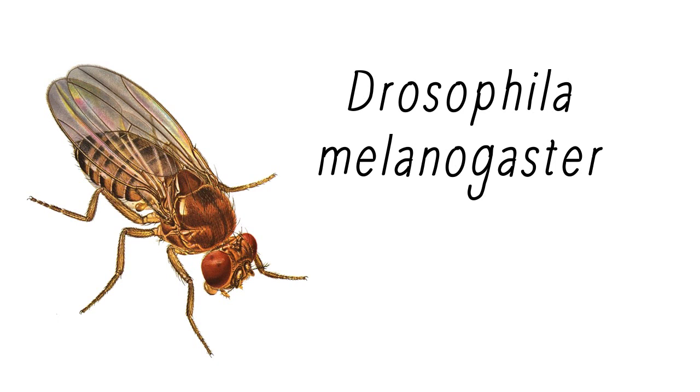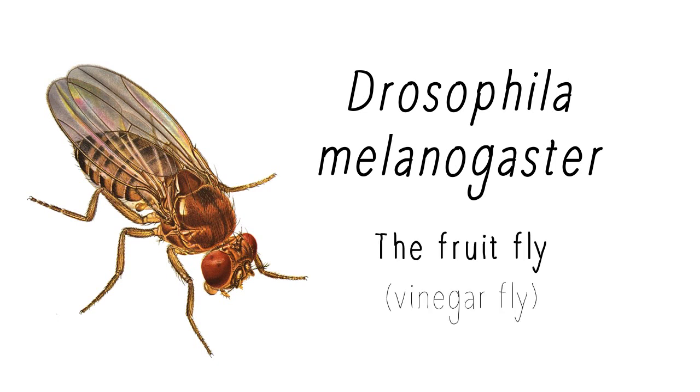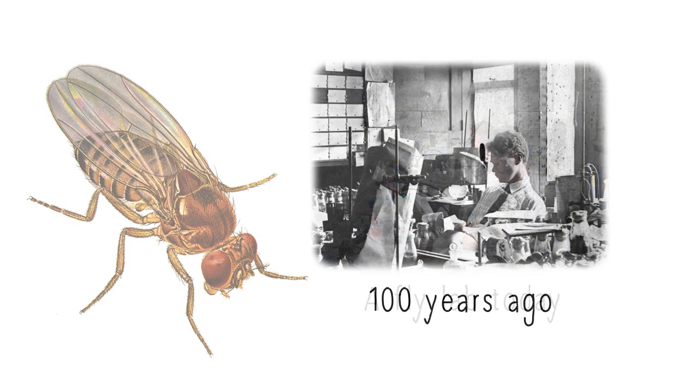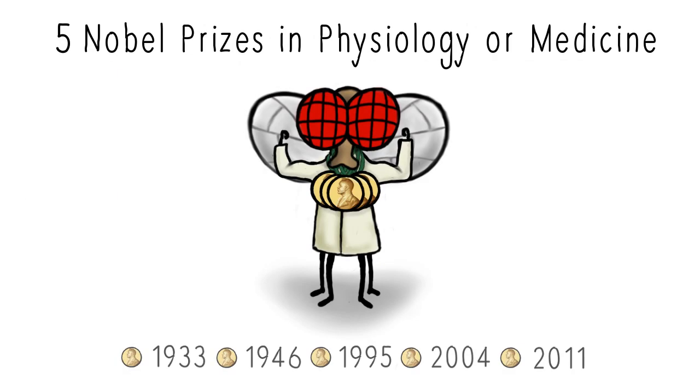Drosophila melanogaster, known more commonly as the fruit fly or vinegar fly, has been used in biological research for over a century and is the insect behind an impressive five Nobel Prizes in physiology and medicine to date.